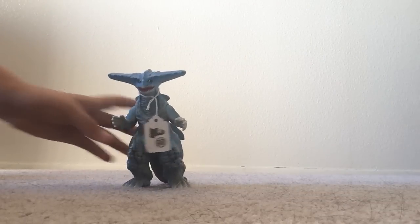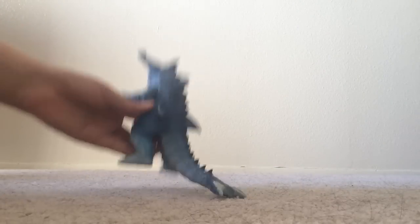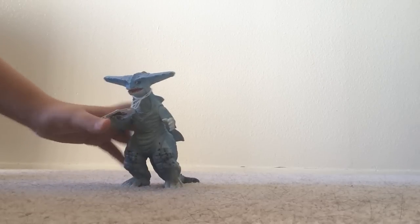Anyway, let's get started with my GFest 22 haul. The first figure cost only $5, and this is the Ultraman Max Laguerus. This figure is pretty neat — I really like all the detail. Look at the back, it looks really great. Though this guy only has two points of articulation, which are just the arms.